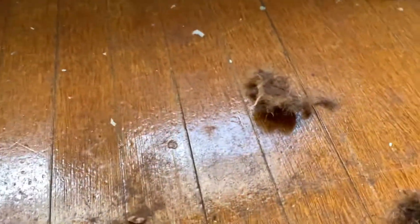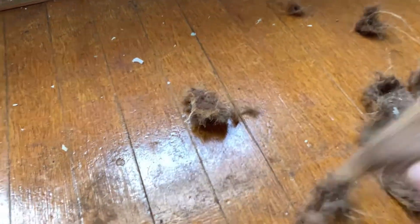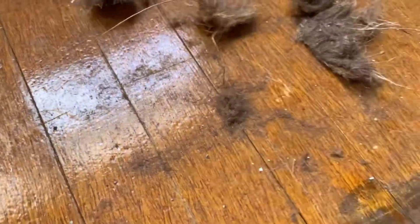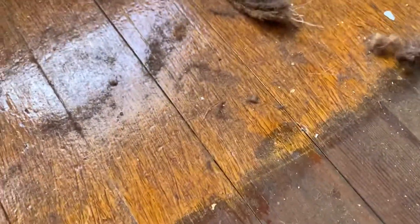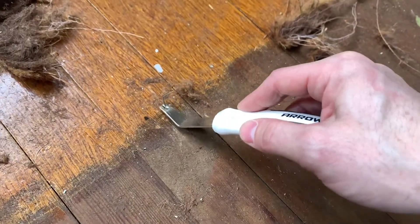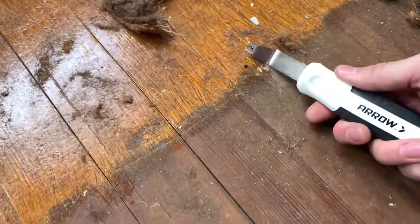We're down on the floor now taking the staples out. As you can see, there are all these staples in the floor. We have a nice little staple remover — they come out pretty good, nice and easy. This little tool is only about five bucks from Lowe's, so it comes in handy. Pretty straightforward, though some are a little stuck so you have to bend them out.